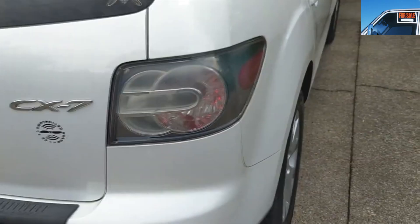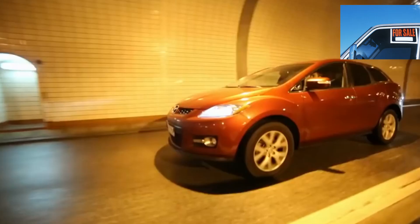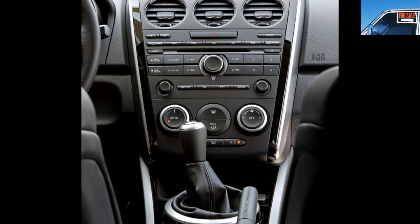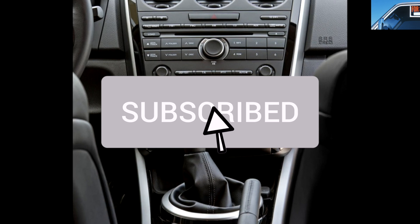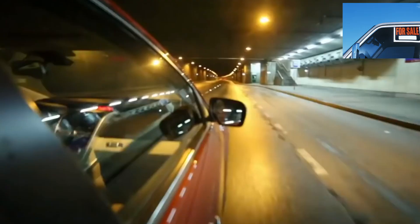Most often the LPG system used is BRC or Zavali. Cheaper equipment refuses to work correctly due to the fuel injection features of the model. With a quality installation, owners note no problems with operating the Mazda CX-7 on LPG, saving money on fuel in the region of 30 to 40%. The minimum gas consumption in the city is 15 liters of gas and 2 to 3 liters of gasoline per 100 kilometers — gasoline is used to cool the fuel injectors.